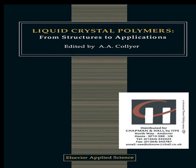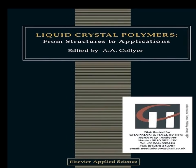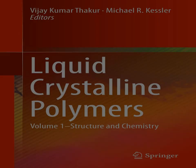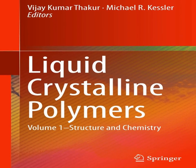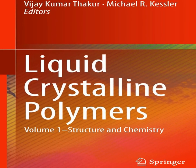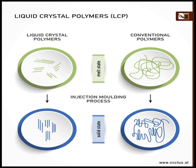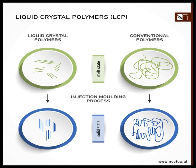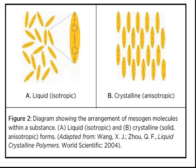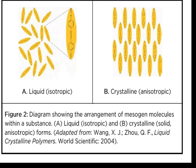Liquid crystal polymers, LCPs, are a class of aromatic polymers characterized by their unique ability to exhibit a liquid crystalline phase. These materials combine the properties of both liquids and solids, making them particularly useful in various industrial and scientific applications. LCPs possess highly ordered structures in the melt phase, due to the presence of rigid, rod-like molecules that maintain a certain degree of orientation even in the liquid state.